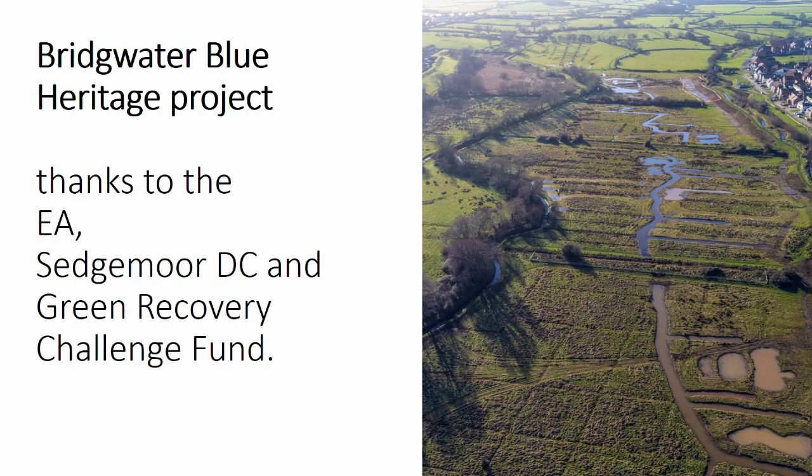Here's another WWT urban wetland project — the Bridgewater Blue Heritage Project — which aimed to create a network of urban blue spaces, also known as freshwater spaces, demonstrating the benefit of urban wetlands. This is an aerial photo showing the Meads Eco Park, which is surrounded on three sides by urban Bridgewater and used as a throughfare for pedestrians. This was the last vestige of floodplain grazing marsh in this urban area. The WWT began restoration last year, thanks to funding by the Environment Agency, Sedgemoor District Council, and the Green Recovery Challenge Fund.